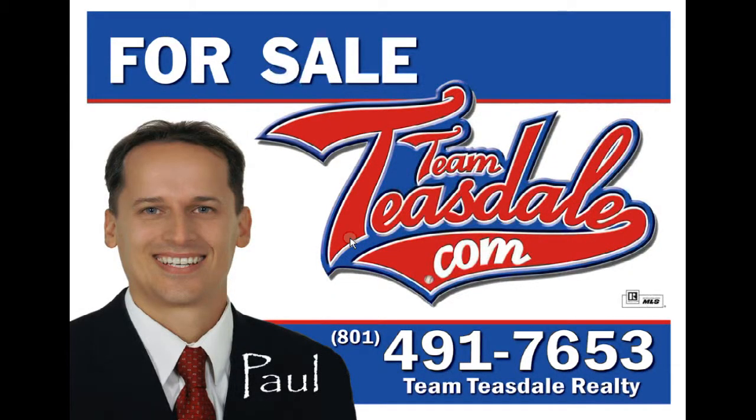Hey, remember to subscribe to our channel, like our video, or write a comment. I look forward to helping you with your real estate needs and talking to you soon.